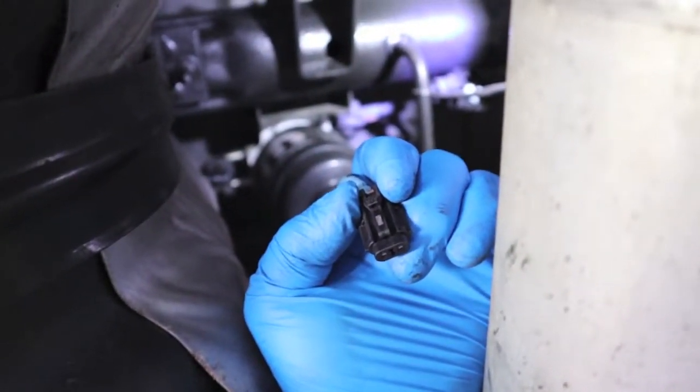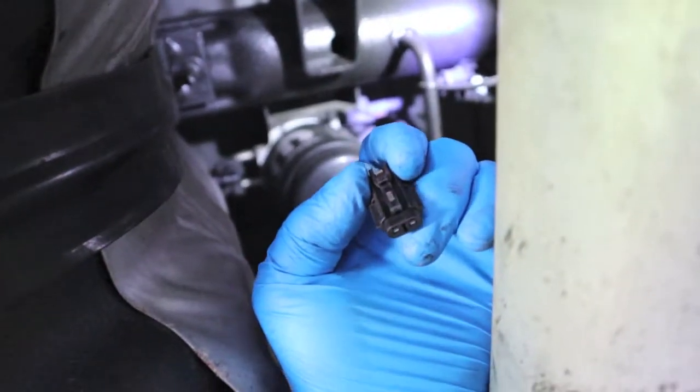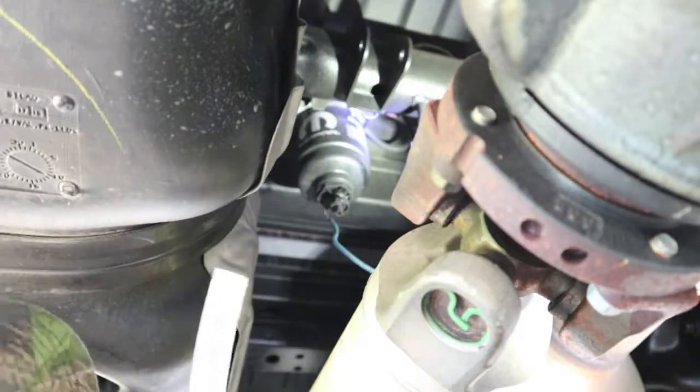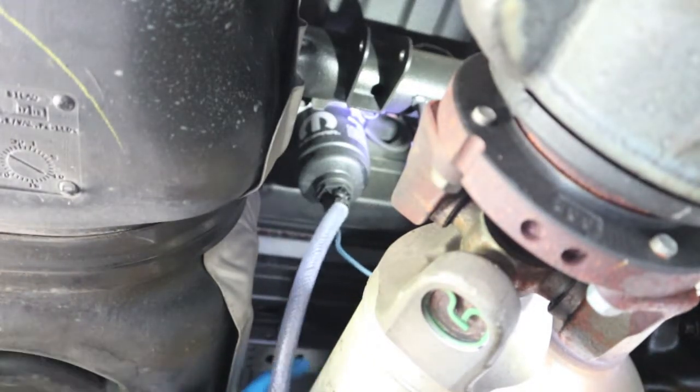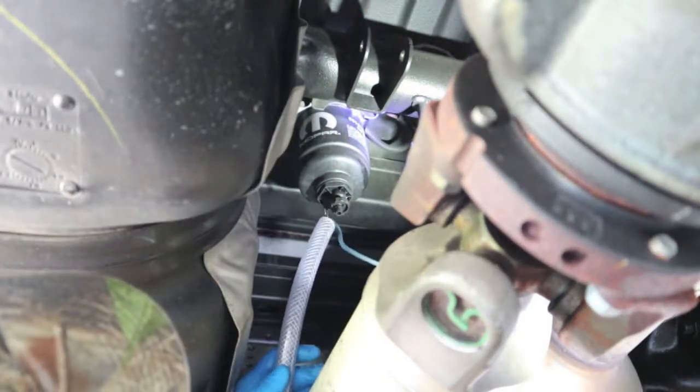I'm going to leave the water and fuel indicator threaded onto the filter and separate them when I get it out in the light. I have some quarter-inch Tygon tubing, which is going to be too small. That looks like it might be three-eighths — I've got this big stuff. I'm going to slip it up over this and have my drain pan ready.